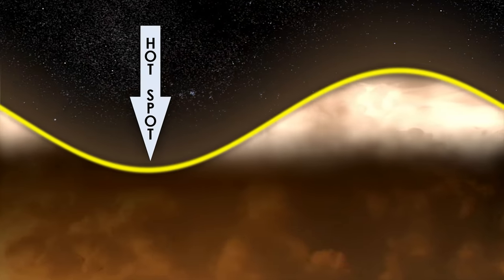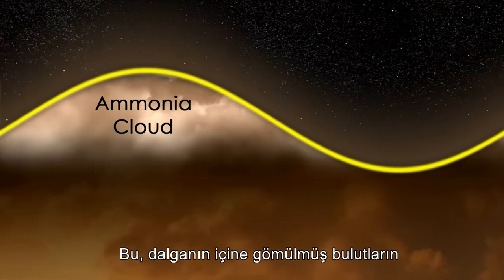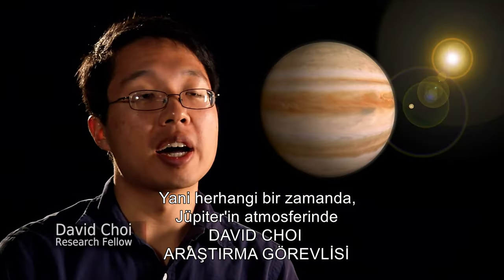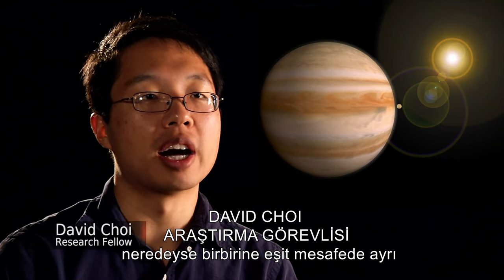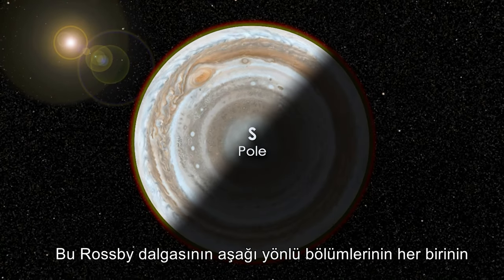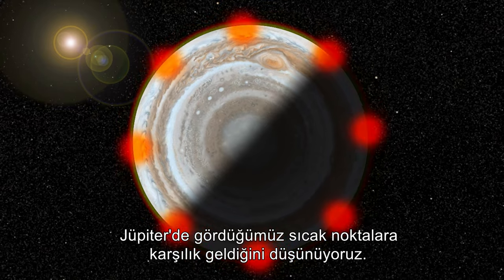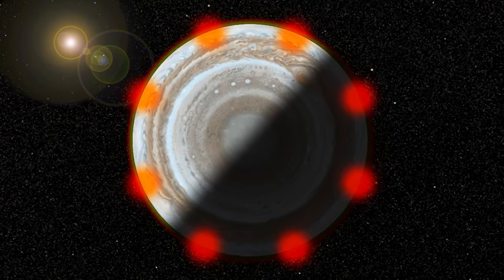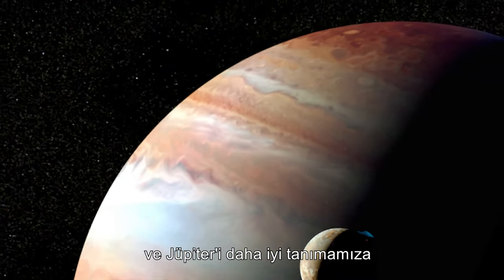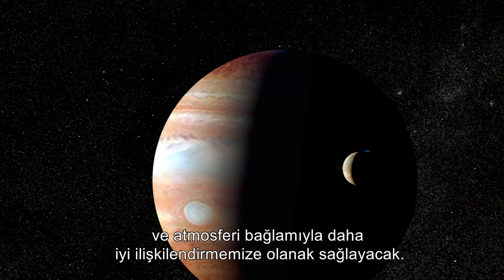The downward portion of the wave pushes air down into warmer layers of the atmosphere. This causes any clouds embedded within the wave to evaporate and prevents further clouds from forming. So at any given time, there are approximately 8 to 10 hotspots in Jupiter's atmosphere, spaced roughly evenly apart. This new finding will allow us to re-examine the Galileo probe data and better place it in the context of Jupiter's overall global climate and atmosphere.